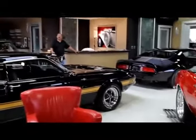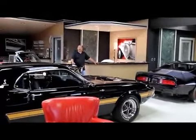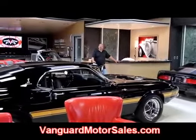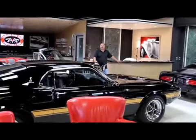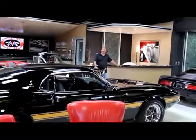We're here in our showroom — we've got 30,000 square feet under roof and about 100 cars here for sale, so check us out at VanguardMotorSales.com. If you want to come visit us, fly into Detroit Metro Airport. It's only about a 20-minute ride — we'll pick you up and bring you back here and show you everything we've got.